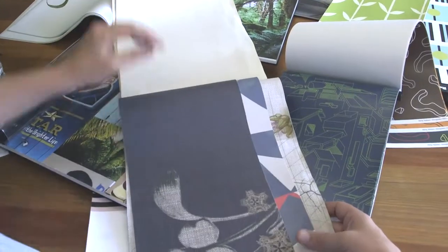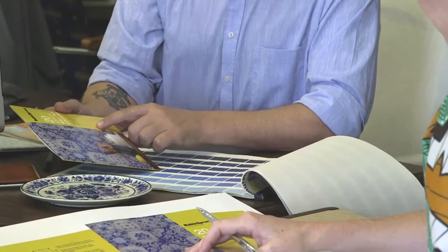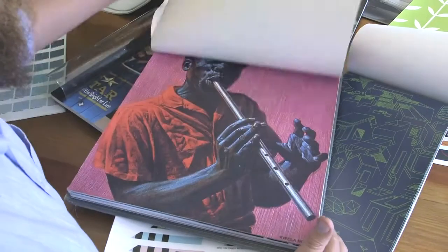We also create swatch books, media samples, and leaflets. Another way that we promoted ourselves was using a Cape Town design expo called Design Andaba.